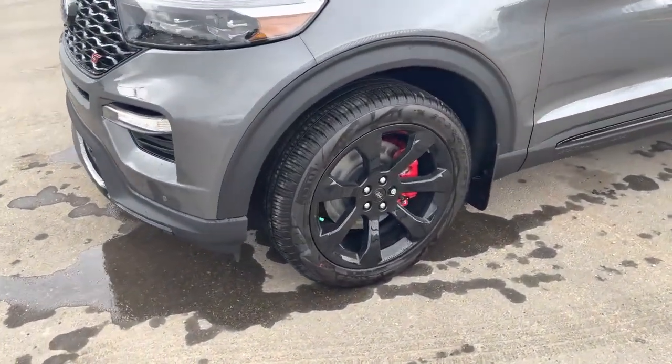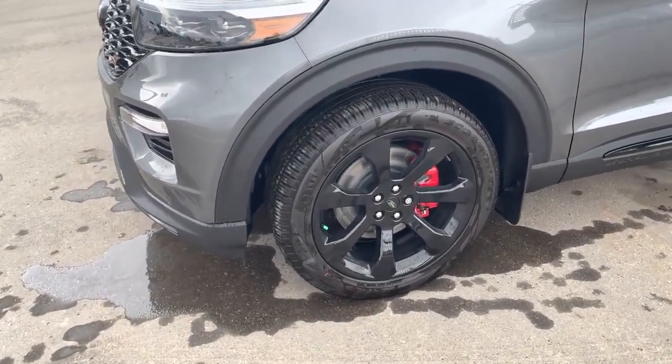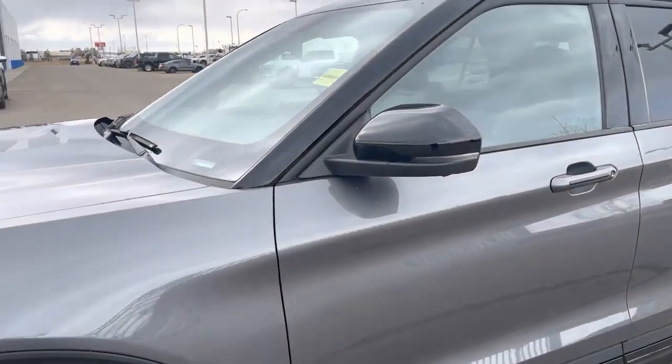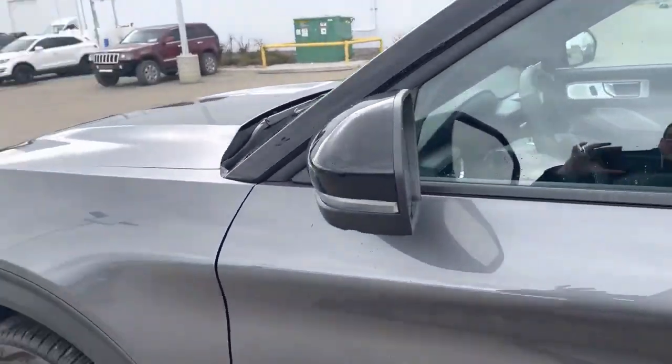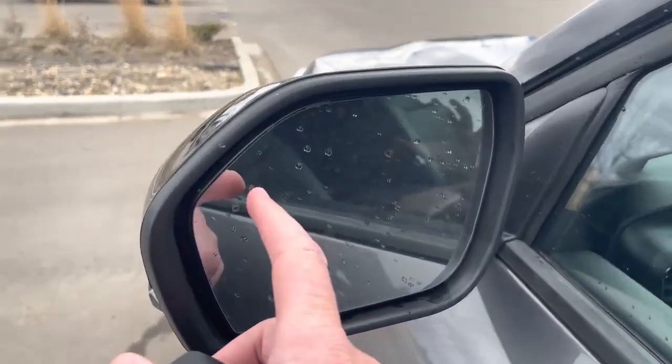The 20-inch high-gloss wheels look great with the red calipers. Peeking out the back, nice high-powered disc brakes there. We've got blacked-out mirrors with LED signal lights in them — they are also power-folding, heated memory mirrors with a blind spot system that lights up when someone's in your blind spot.